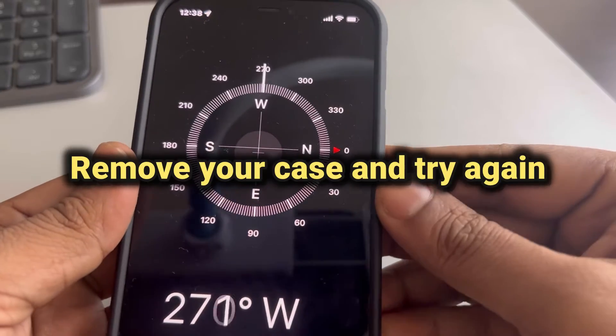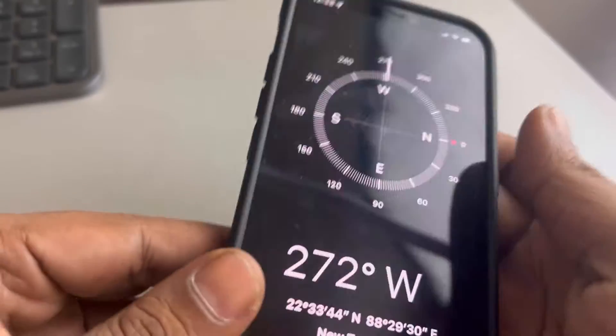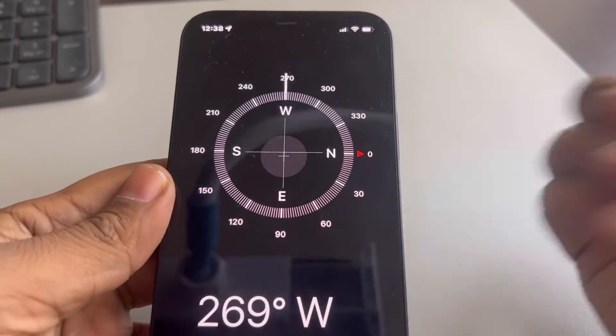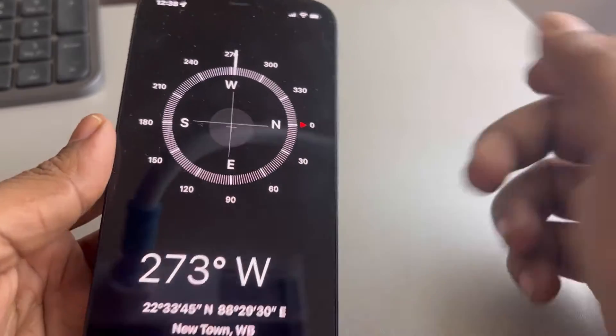The second fix: sometimes a faulty case is responsible for this, as it interferes with the magnetic field of your iPhone. Try to remove the case and see whether your compass app works perfectly or not.